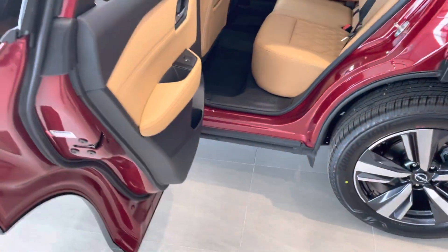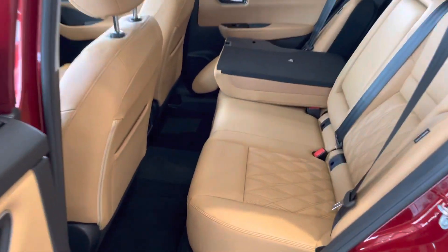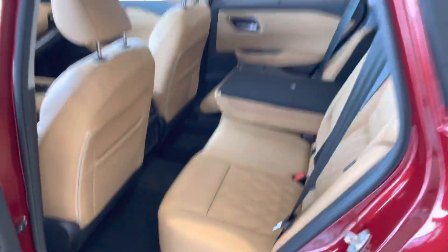Moving on to the back — my personal favorite — the doors open up to a full 85 degrees, so you can move things in and out nice and easy. You also have heated seats in the rear, as well as tri-zone climate control back here.